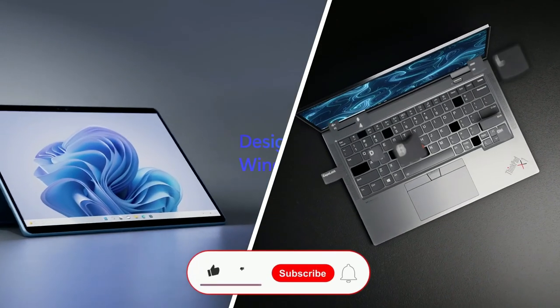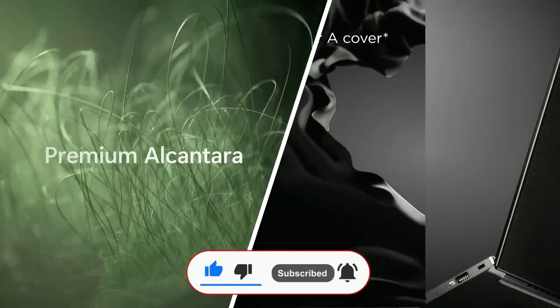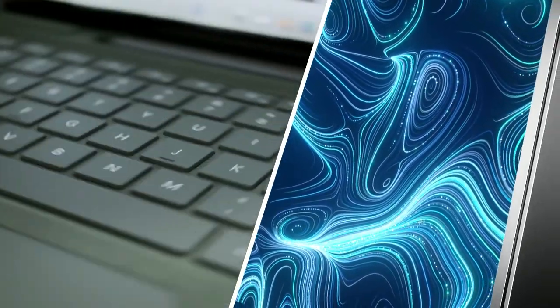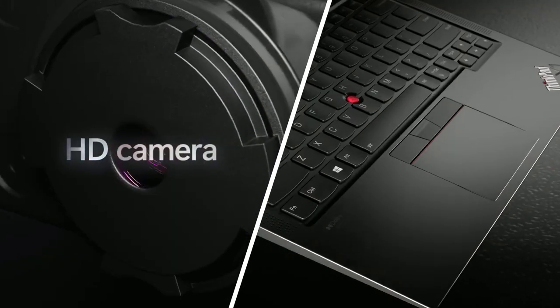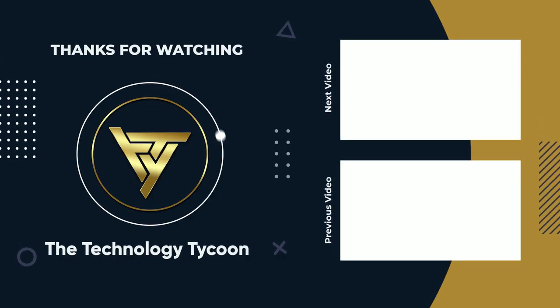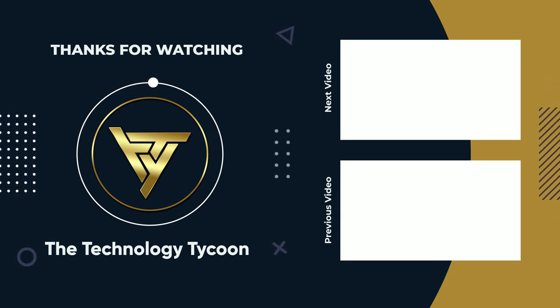This was all for today. Hope you liked the video. Don't forget to subscribe to our YouTube channel and hit the bell icon for more updates and notifications. Thank you. Bye-bye.